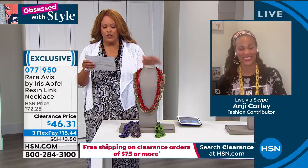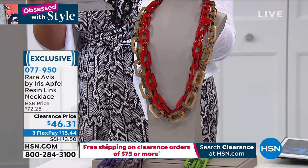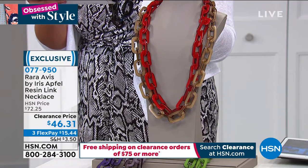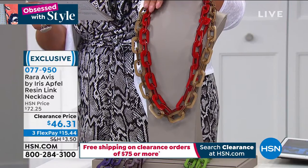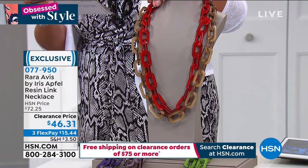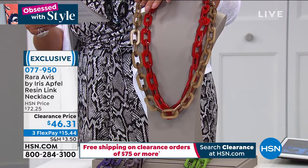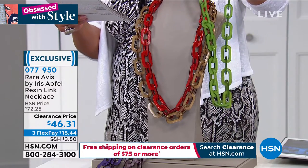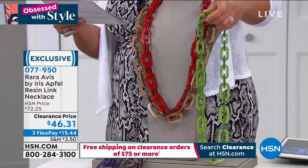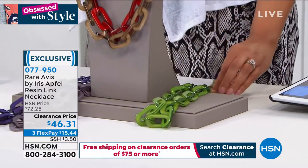We have two lengths to choose from today — you can choose the longer length or the shorter length. This is the 38-inch that we have in front of me, and we have it in that beautiful red. We also have it in this gorgeous natural. And then I had it on in this green and I had to take it off — it's so beautiful. Pick if you want that shorter length; those are the colors in that length.